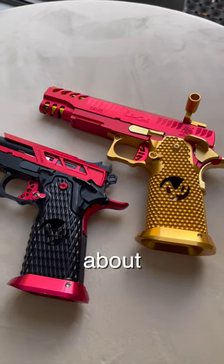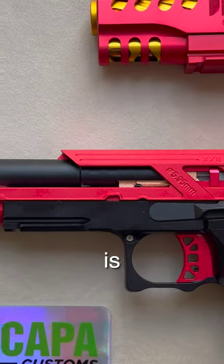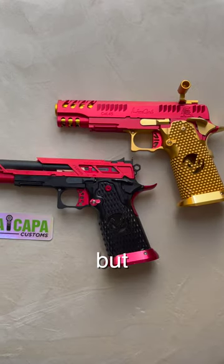Many of you have been asking in the comments about the name of the Airsoft pistol and where I got it. Well, this Airsoft pistol is called the Hi-Capa 5.1, but that's just the beginning.